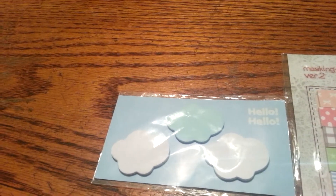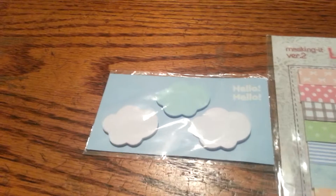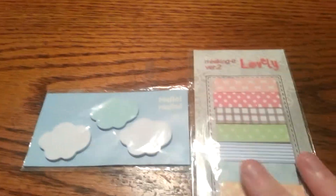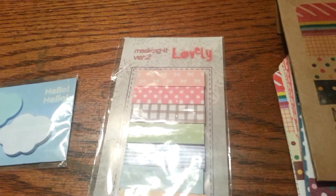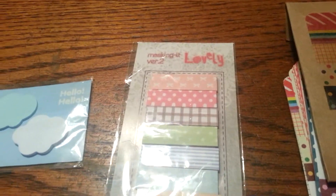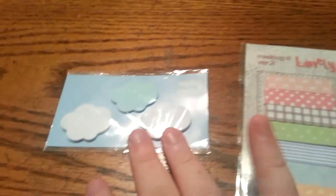The clouds were 99 cents on eBay. I ordered them on June 6th and they arrived June 27th from China — or Korea, I think they're from China but made in Korea. The Masking-it page flags were also ordered on June 6th, arrived July 6th, and were also 99 cents.